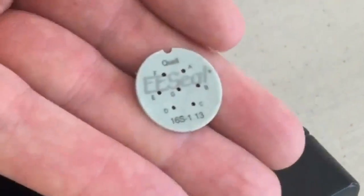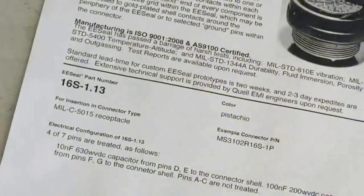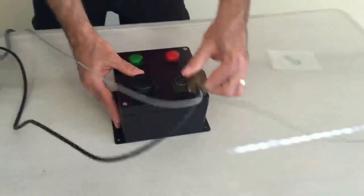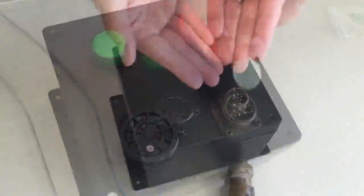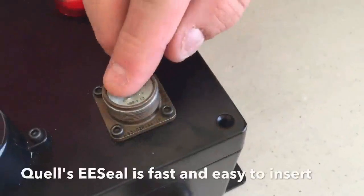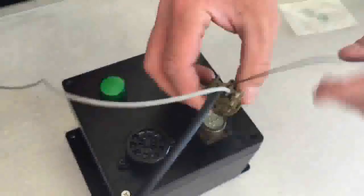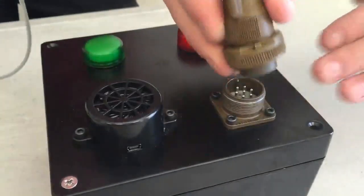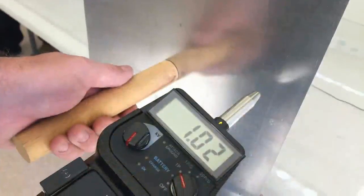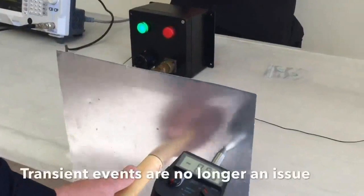In our effort to solve our problems, we are going to use an EE seal from Quell. The prototypes are delivered in 24 hours, and inserting the EE seal into our MIL-5015 connector is easy. We simply place the EE seal over the pins of the connector until the pins protrude through the holes. Once in place, we use the mating connector as our insertion tool to secure the EE seal and create our very own filtered connector, including ESD protection, in seconds. Now that we have our EE seal in place, we can retest our ECU to see if we have solved our issues.